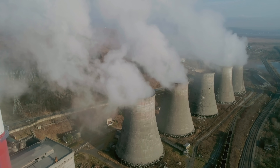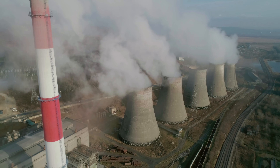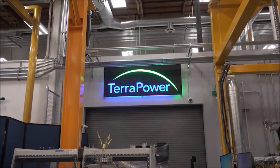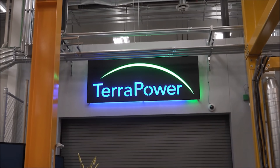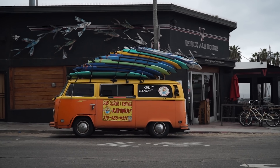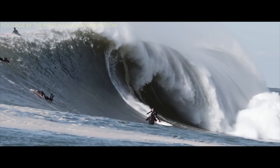For some, the idea of a safe, clean, and affordable source of nuclear energy is nothing more than science fiction. But that may all soon change as TerraPower, a company founded by none other than Bill Gates, plans to unveil their traveling wave reactor in Kemmerer, Wyoming. So what exactly is a traveling wave reactor? To me, a traveling wave reactor sounds like someone driving around in a VW bus looking for some epic surf.